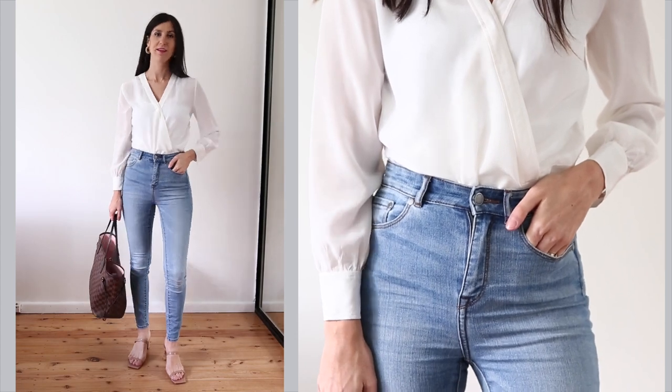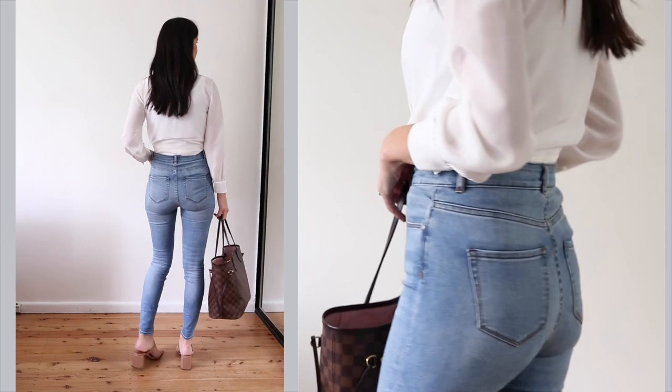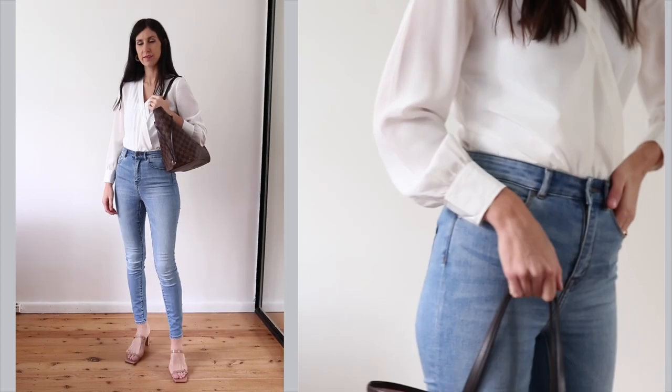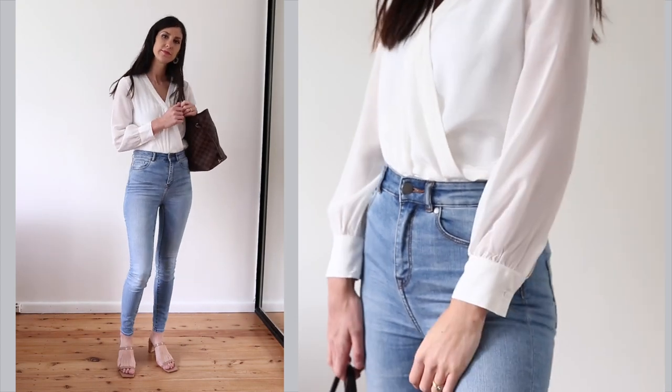I'm all for a wrap blouse at the moment, and I just love how beautiful and feminine this LilySilk one is. Instead of wearing it loose, I've tucked it into a pair of high-waisted skinny jeans, giving a loose proportion on top and fitted on the bottom. I also paired it with neutral-toned accessories, which are perfect for the transitional season.